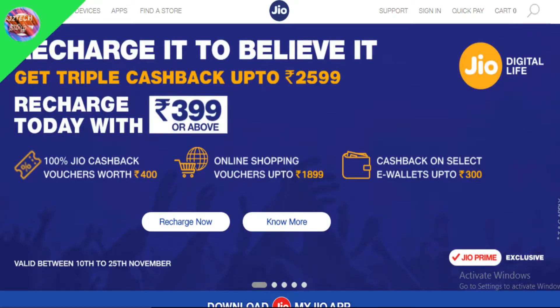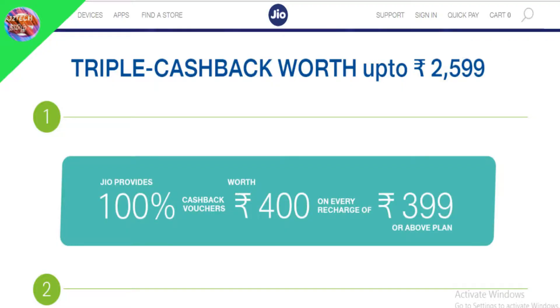If you want to launch a new offer, you will be launching a triple cashback offer.